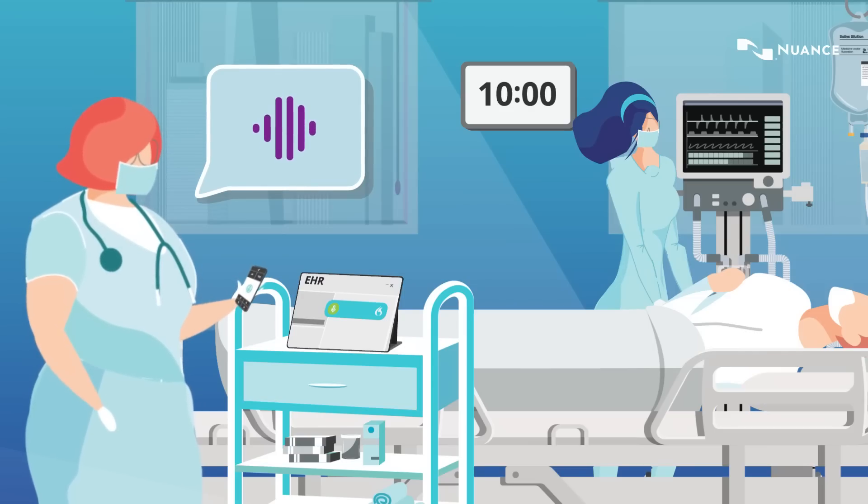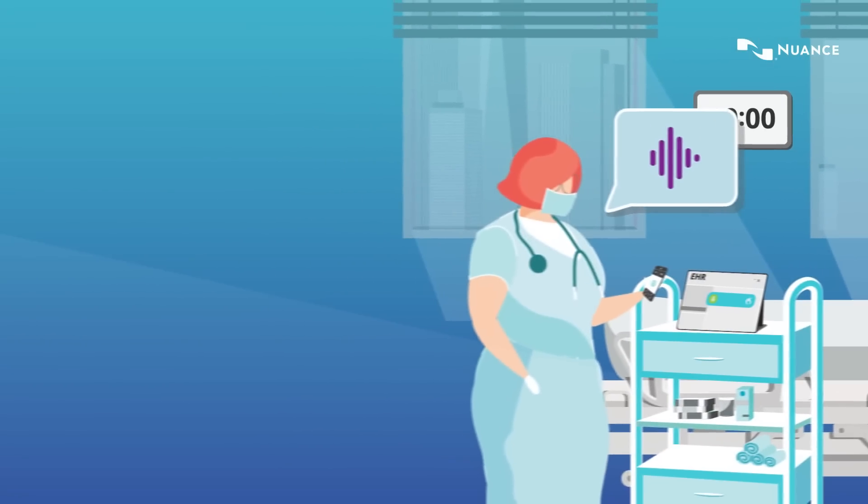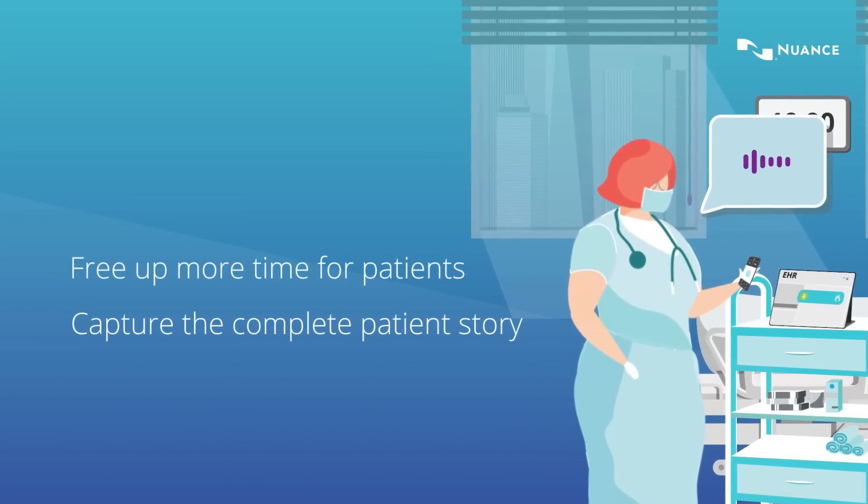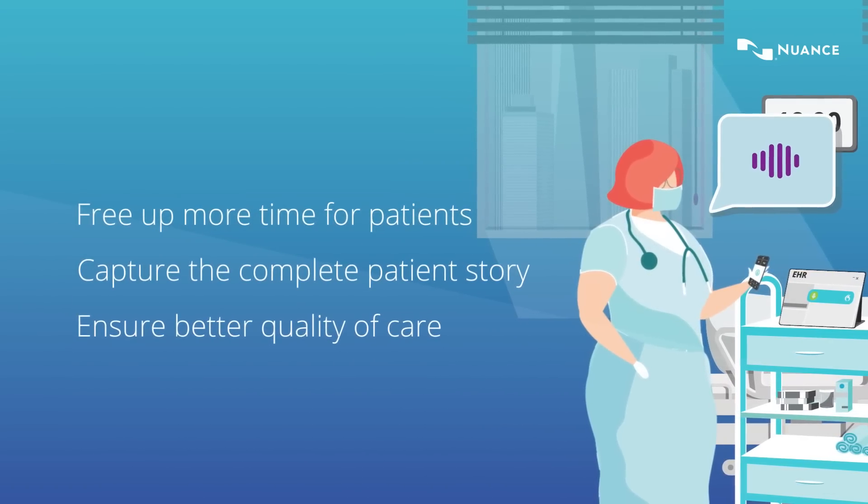AI-powered Nuance Dragon Medical One can help free up more time to concentrate on patients, capture the complete patient story and ensure better quality of care.